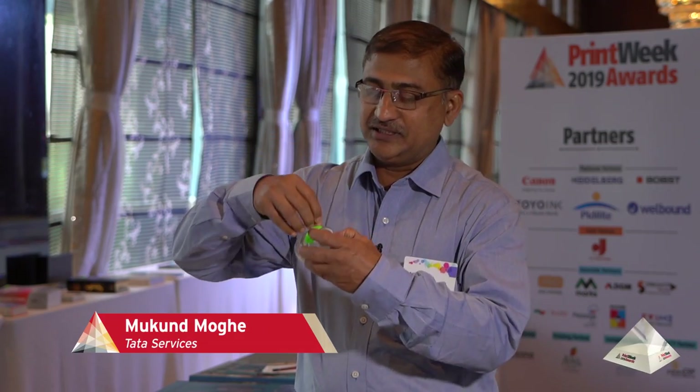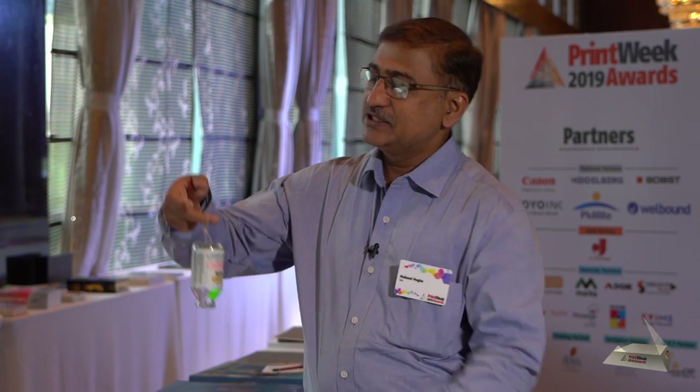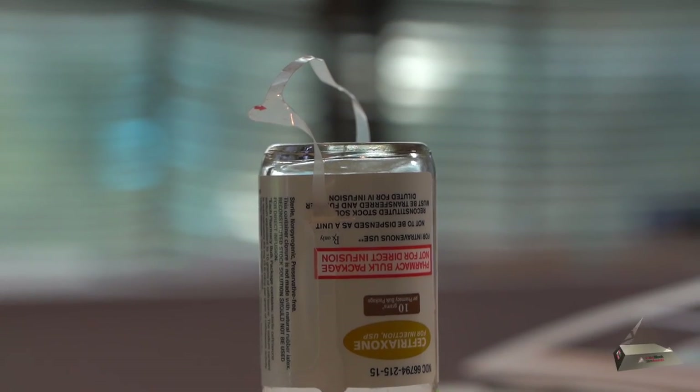This is the actual label, and after you remove this patch, it can be used like this. You can just put this saline bottle on the stand and use it as a normal saline bottle. So this is the kind of innovation which we always talk about.